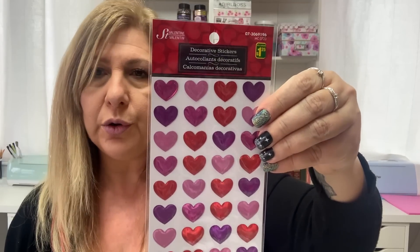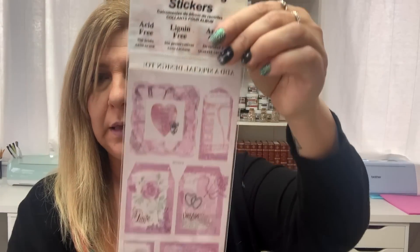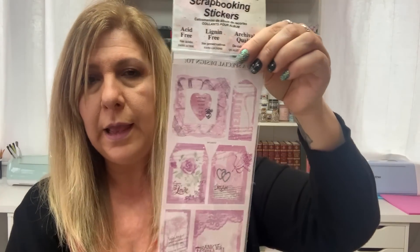A few more Valentine's stickers: I got this one with all the hearts for $1.25. And then I got this Jolie's Boutique 'I love you' one — $1.25 as well. I found this one in the regular craft section — scrapbooking stickers that reminded me of Valentine's colors — and this was only $1.